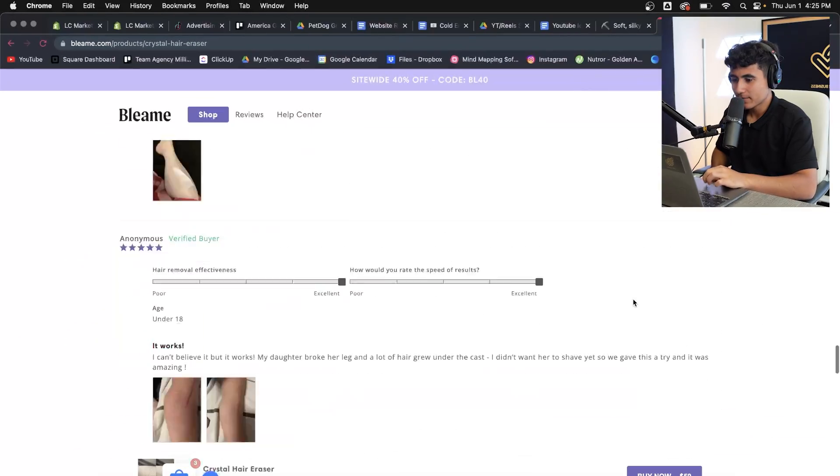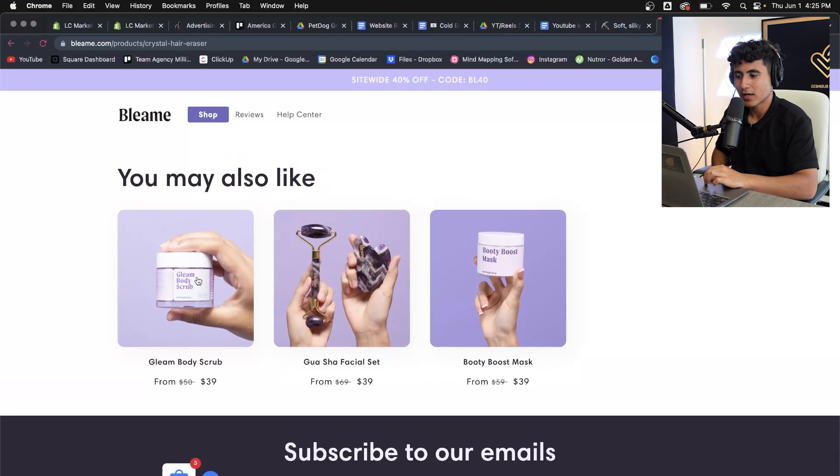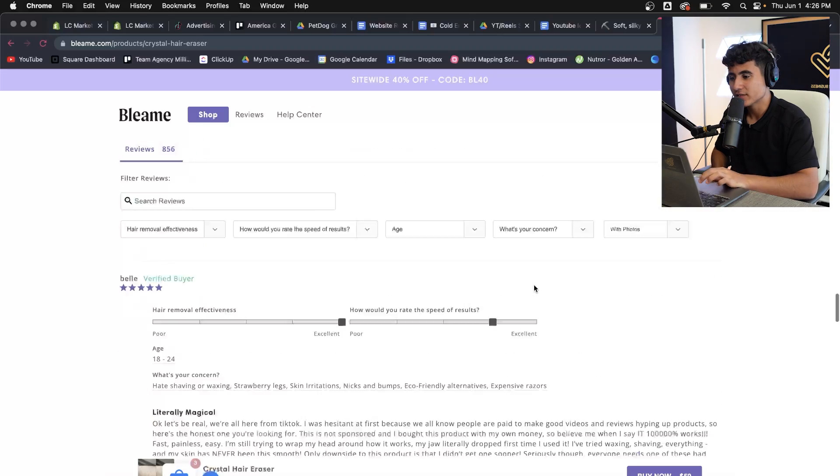They go very heavy on customer testimonials. The first thing on the website is literally people talking about the product and how much they love it. They want customers to know exactly what they're getting — like, Jimmy here bought the product and likes it, and 10,000 other Jimmys like it too. Reviews, FAQ — pretty simple. They also have a few other products just to fill up space, but their main seller is the hair eraser.